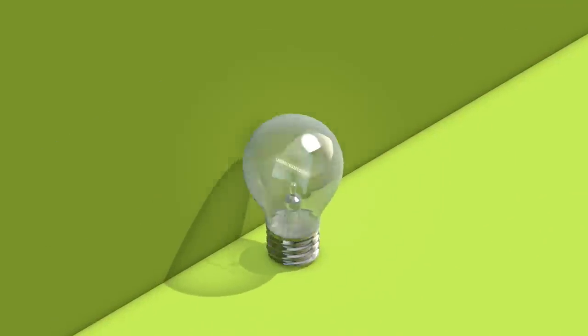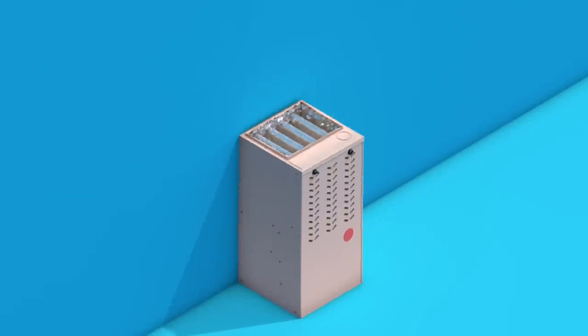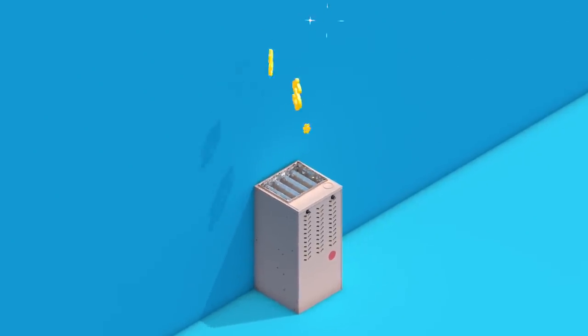Older appliances can be inefficient, as well as many light bulbs. But did you know your natural gas furnace could be one of your biggest energy drains?